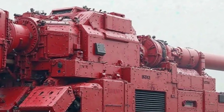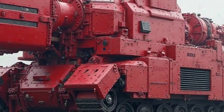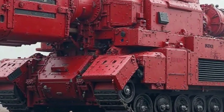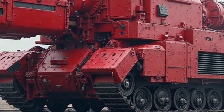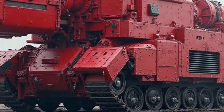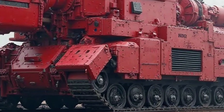The low maintenance costs further add to its appeal, making it an economical choice for those who want a hassle-free ownership experience. The Super Cub's global popularity is a testament to its reliability and ease of use. In many countries, it is the go-to motorcycle for people who need a simple, durable, and fuel-efficient two-wheeler.